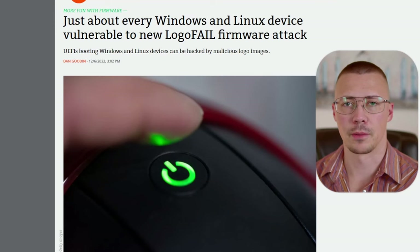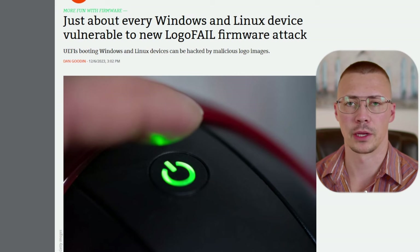Imagine going and dropping $400 on a motherboard. You get a virus on it and it destroys the motherboard. You can't replace the hard drive because it'll just reinfect it, and your motherboard's worthless and you have to buy a brand new board. That's exactly what can happen with this new virus.